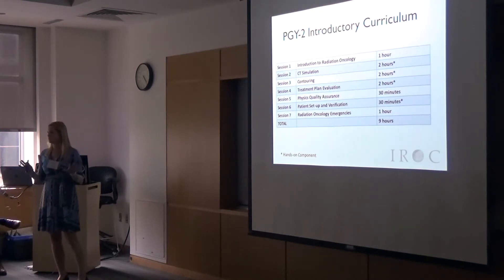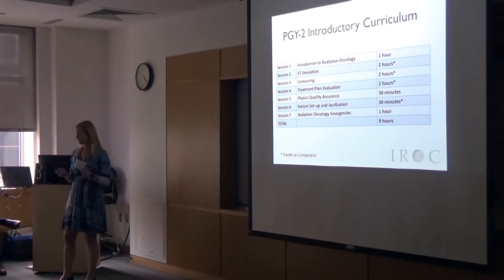There's a little bit on QA just to introduce the concept — what the physicists are doing after hours, putting faces to names. And then patient setup verification and emergencies.